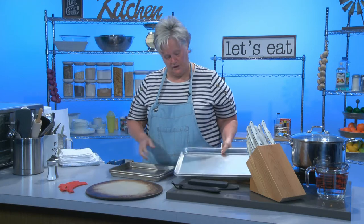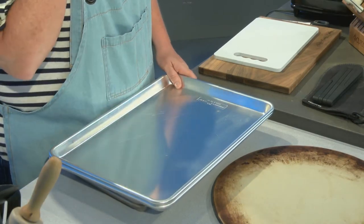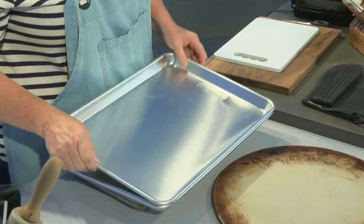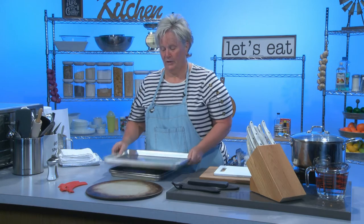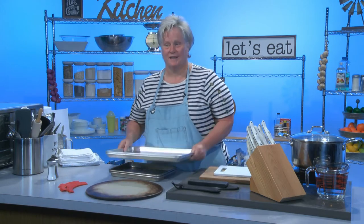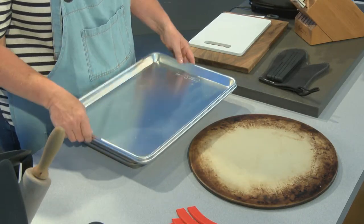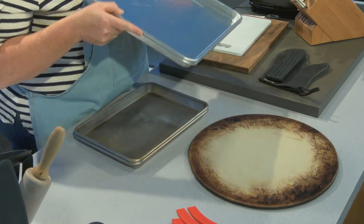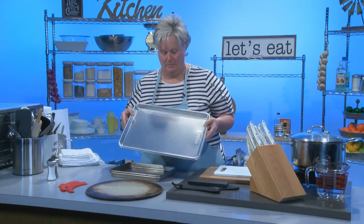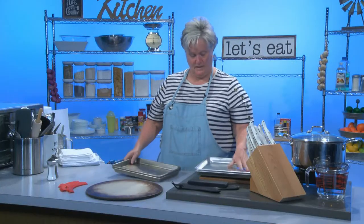Cookie sheets are one of those things that after a while they get pretty grimy looking — no matter how much you scour them, they're just going to accumulate buildup. My cookie sheets look like my pizza stone — they're seasoned. After a while you've got to go buy new ones because, believe it or not, the reason pans are shiny silver is because that's what helps things cook evenly. If your cookie sheet starts getting really nasty and black, it's going to tend to burn things. So it's important to have a nice shiny surface.